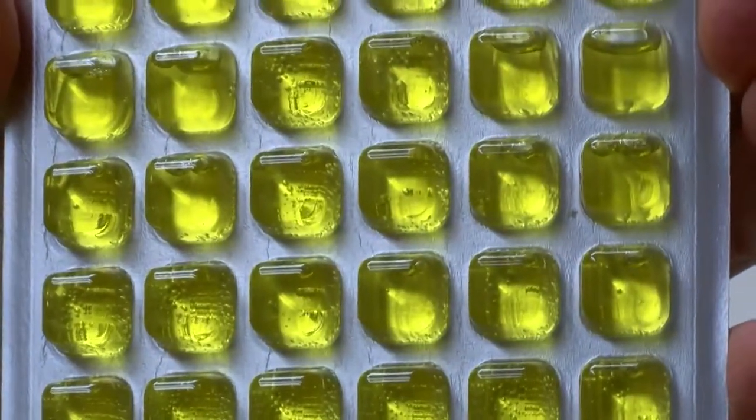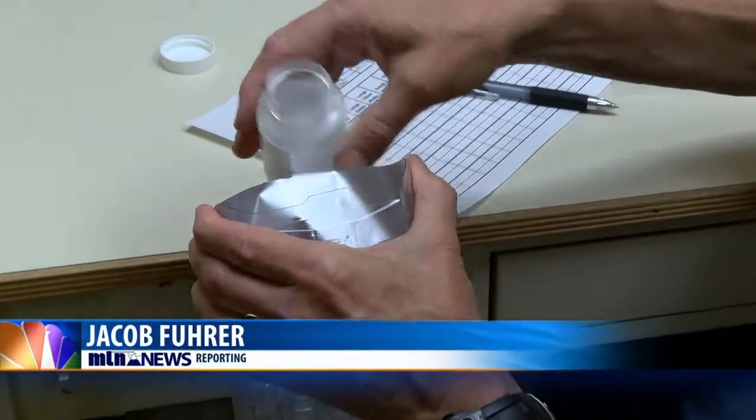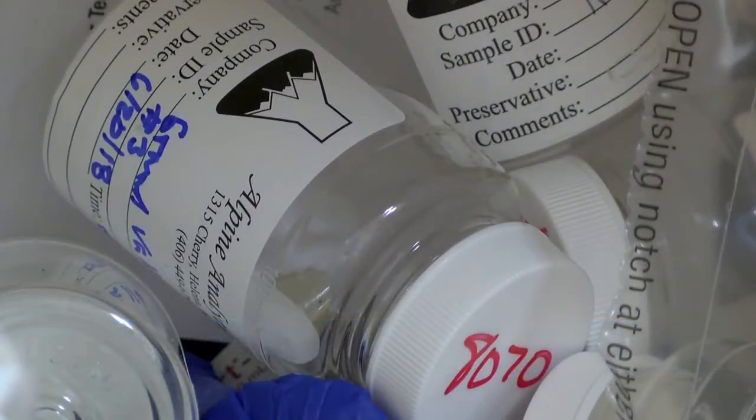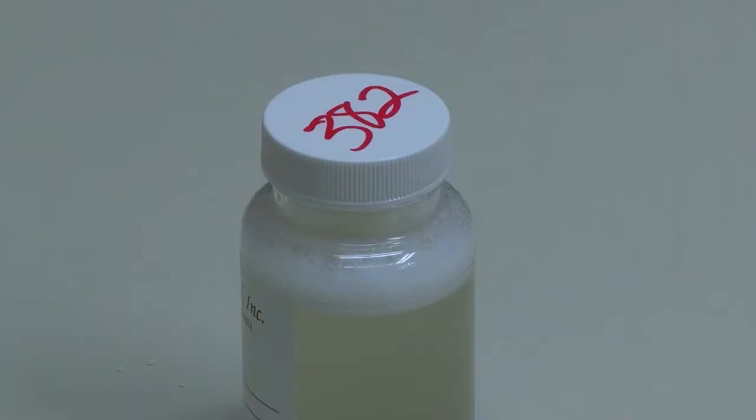Definitely notice stomach issues and possible diarrhea. An inexpensive coliform test can detect the harmful bacteria. According to Howell, the water samples must be gathered within at least 30 hours before being delivered to the lab and must be collected in a sterile bottle.